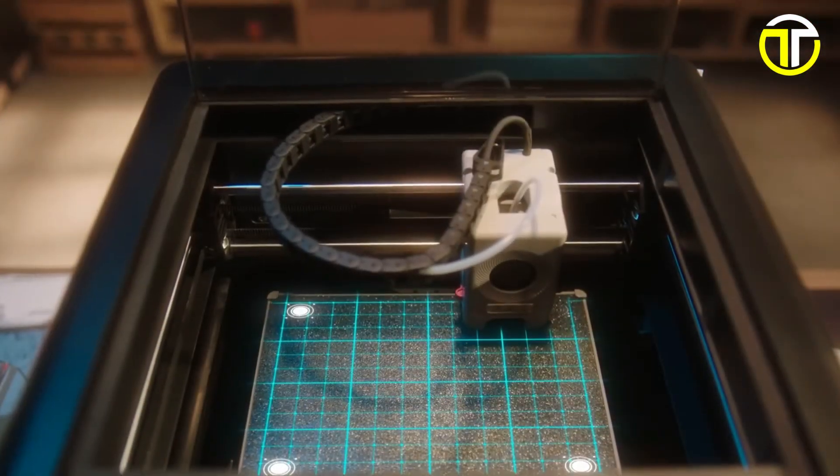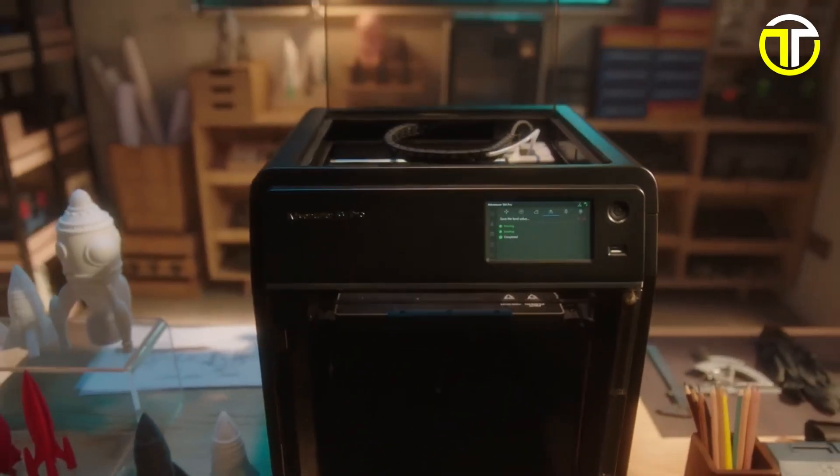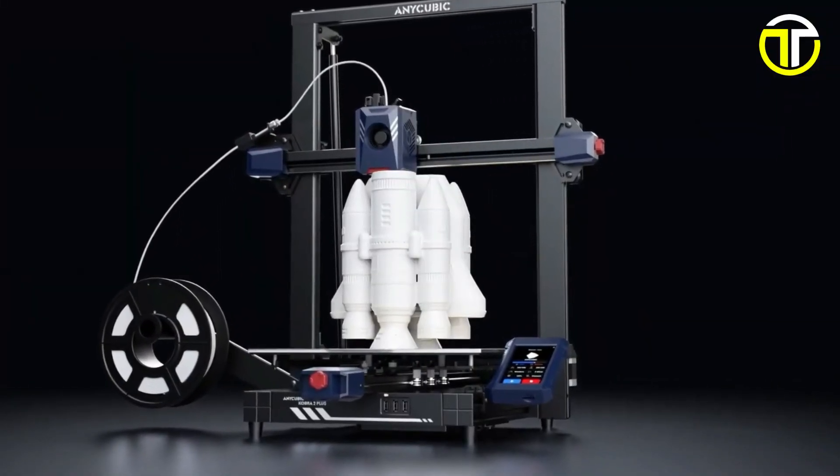Today, we'll explore the cutting-edge technology, innovative features, and unparalleled precision these top models offer. From sleek designs to impressive printing capabilities, get ready to discover which 3D printers are leading the charge in transforming ideas into reality. Stay tuned!